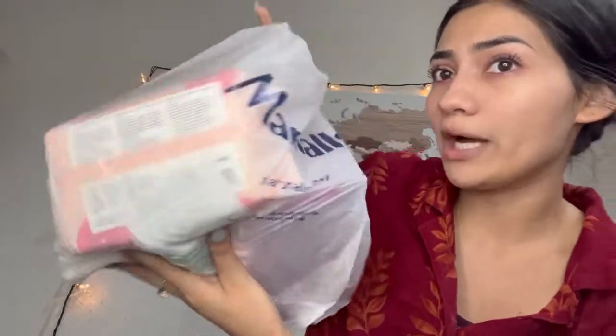Hey girls, so it has been a while since I did a YouTube video. I've been busy with homework, but I'm gonna do a video today about what I bought. I look a little rough, I'm a little tired. So I went to Marshall's just to buy some face wipes because I ran out, and it didn't go as planned — I ended up buying some other stuff.